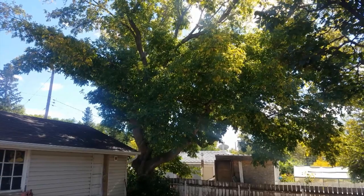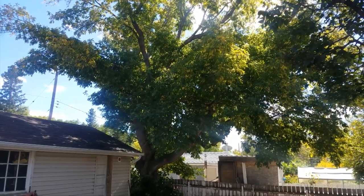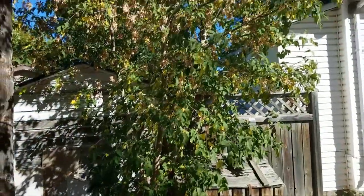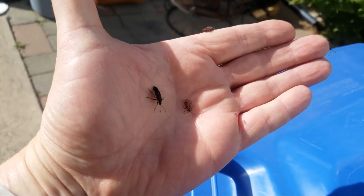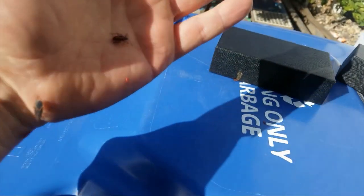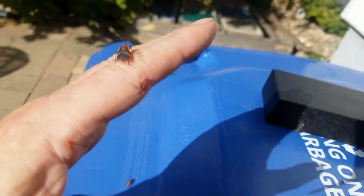Now we do have quite a few Manitoba maples here in Lethbridge. Most of them were planted intentionally, but many are growing in the form of suckers or volunteers like these ones you see here. The box elder bugs are harmless. They won't hurt you or your pets. They don't even damage your Manitoba maple tree. In the fall they can be annoying though.